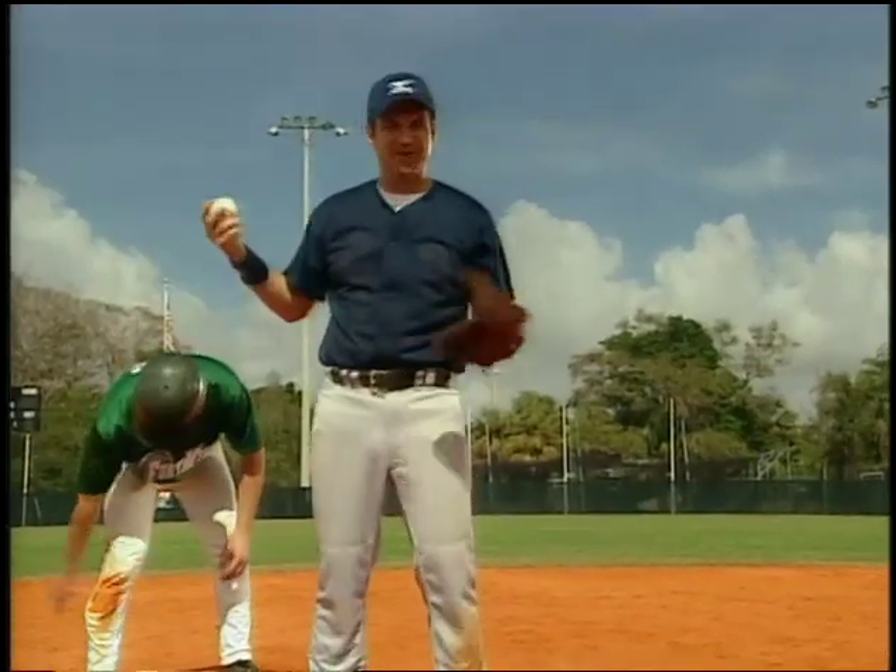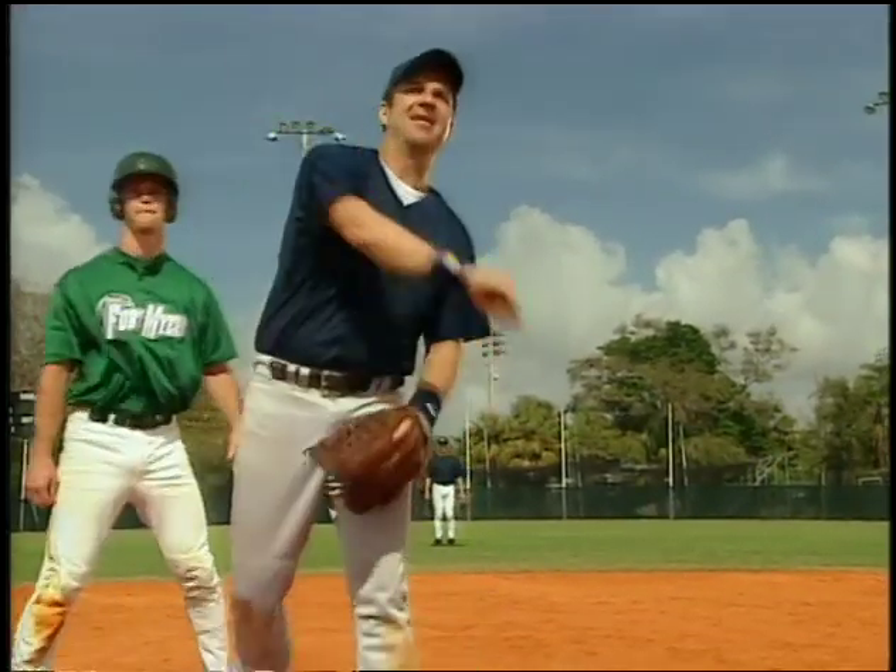Could 37 feet really make that big a difference? Jason, from home plate to second, how fast do you throw the ball? We're not necessarily judged on miles per hour as much as we are on times, but if you had to put a miles per hour on it — somewhere around 80 miles an hour.